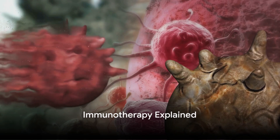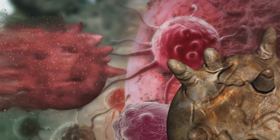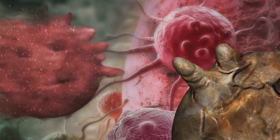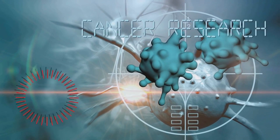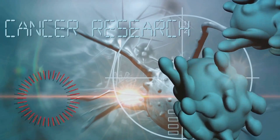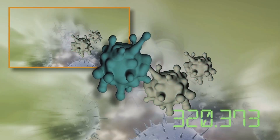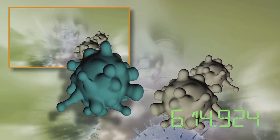Immunotherapy is a revolutionary approach that uses the body's own immune system to fight cancer cells. This innovative treatment has marked a significant development in our battle against cancer, opening new doors of hope for patients worldwide. So how does immunotherapy work? Picture your immune system as an army of soldiers, always on guard to protect the body. These soldiers are equipped with weapons, or antibodies, that identify and destroy foreign invaders such as bacteria, viruses, and yes, even cancer cells.